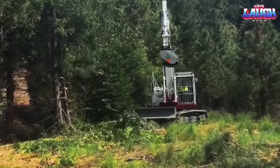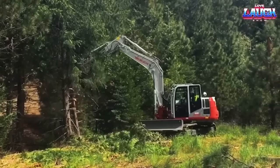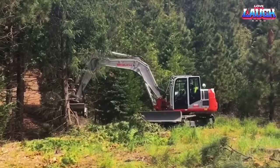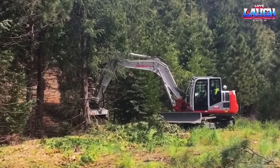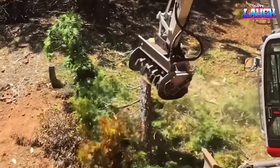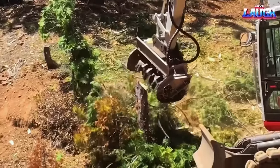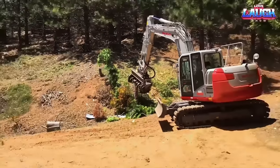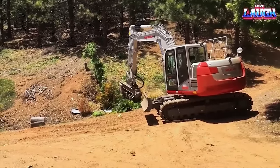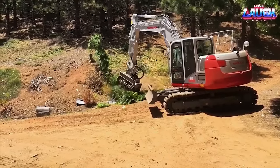The Takeuchi DB2150CL with Phi-UML mulcher head is a powerful and versatile excavator designed for forestry, land clearing, and vegetation management tasks. The excavator is equipped with a powerful 114-horsepower engine, and its hydraulic system delivers high performance and efficiency, allowing it to handle tough jobs with ease. The Phi-UML is specifically designed to work with excavators and offers a powerful mulching solution. It features a heavy-duty rotor with fixed hammers that can mulch vegetation up to 50 centimeters in diameter. The mulcher head's variable torque hydraulic motor provides optimal performance and can automatically adjust the power required based on vegetation density.